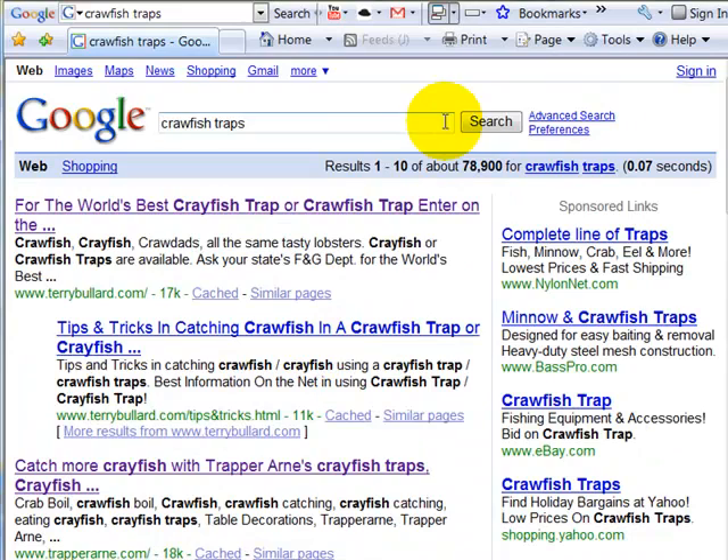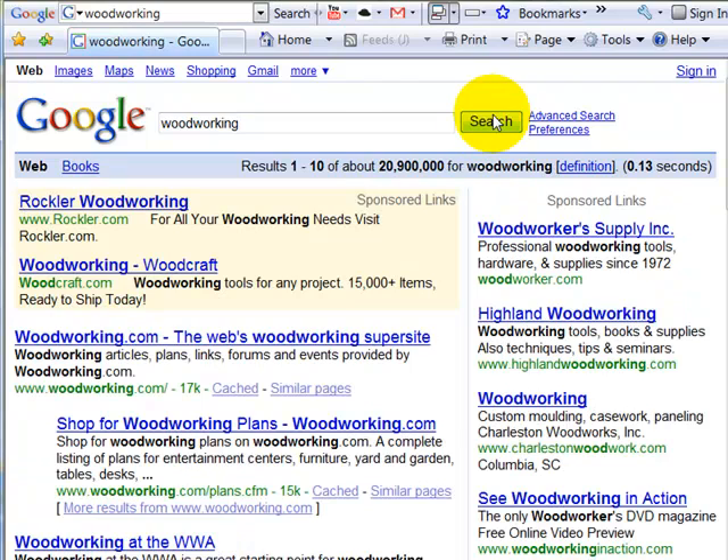Now let's take a look at this. We were looking at crawfish traps with 78,000 results. Let's go ahead and take a peek at woodworking — in this case it's going to have 20 million results. Woodworking is a broad niche and can be easily broken down into some very profitable minor niches. I just want to show you this — woodworking.com.